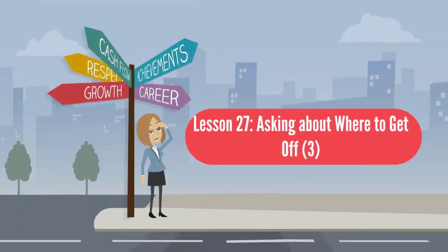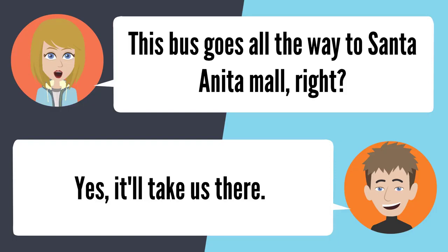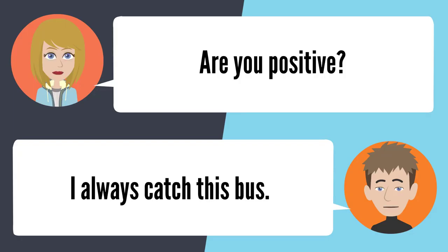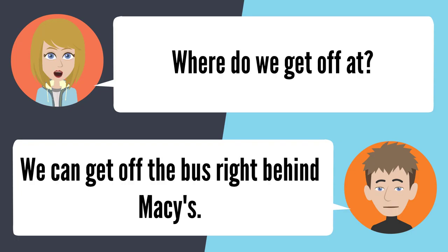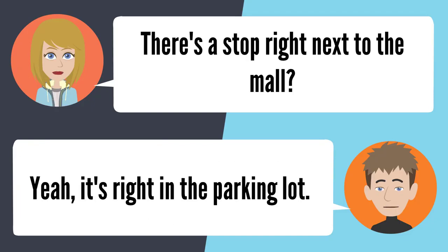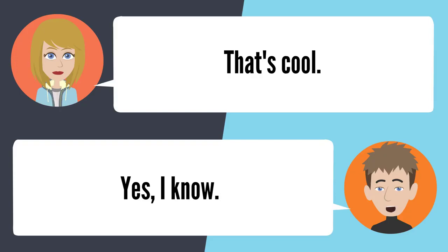Lesson 27: Asking about where to get off. This bus goes all the way to the Santa Anita Mall, right? Yeah, it'll take us there. Are you positive? I always catch this bus. How long is the ride? It only takes about a half an hour. Where do we get off? We can get off right behind Macy's — it's right in the parking lot. That's cool.